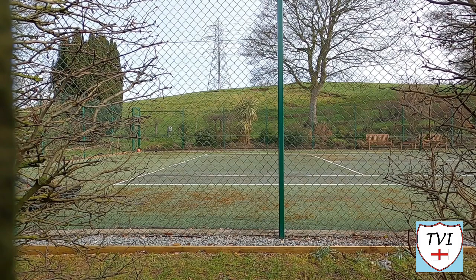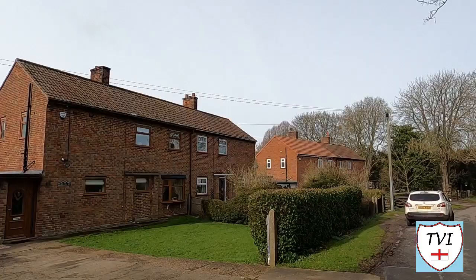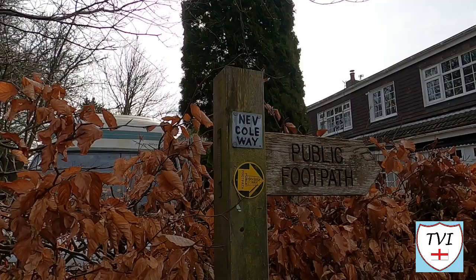Hatcliffe doesn't really have a set style when it comes to housing. With a few exceptions, the vast majority of its properties are detached houses or bungalows. And you don't need to drive to the village to visit it either — you can walk, because it's another one that sits on the Wanderlust Way.